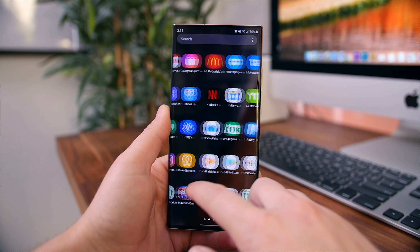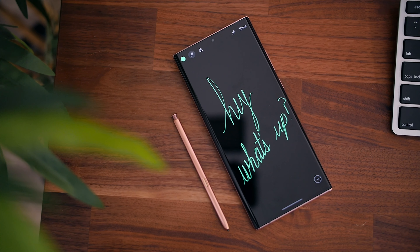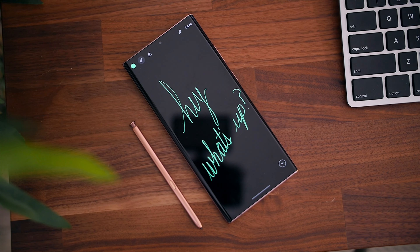It's also got a refresh rate of up to 120Hz and that classic S Pen stylus for the productivity users who want to sign documents, take notes, and for digital artists who just want to draw with this digital stylus. But even with all these features, it checks so many boxes.